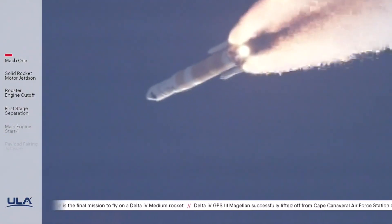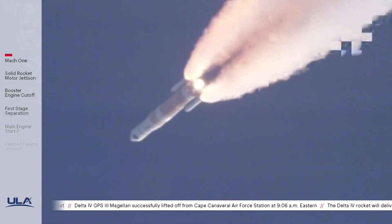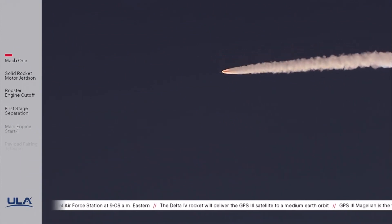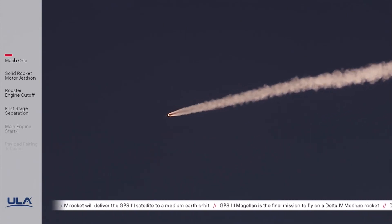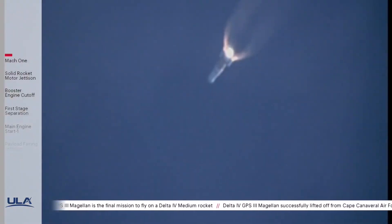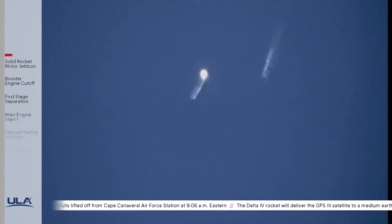Main engine continuing to perform well, continuing to see good SRM chamber pressure profiles. 1 minute 15 seconds into flight. Approximately 15 seconds remaining until SRM burnout. SRM chamber pressure is tailing off. And we have burnout on both SRMs, standing by for separation. And we have separation of both solid rocket motors.